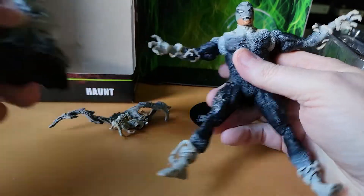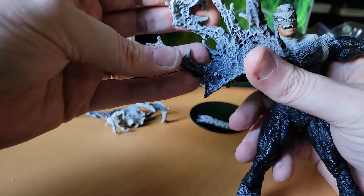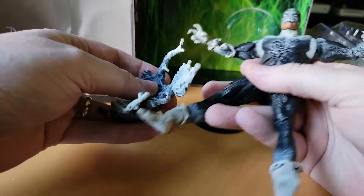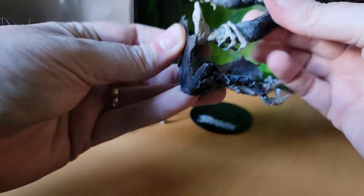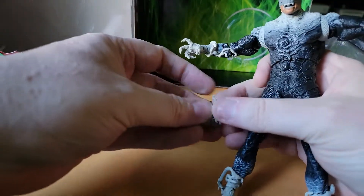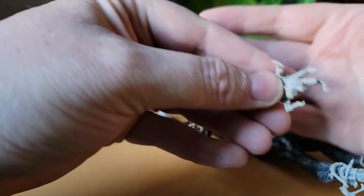They don't really show much what you can do with this ectoplasm display piece — I'm assuming it's just a display piece where you stand him around it or something. There might be a peg, but it looks too wide for his foot. Yeah, that's too wide. I don't think he's meant to stand on it — maybe like he's jumping off it. But the two hand pieces can swap in.